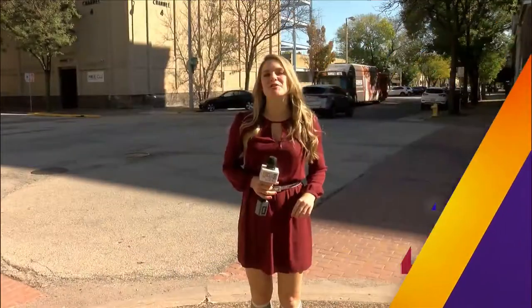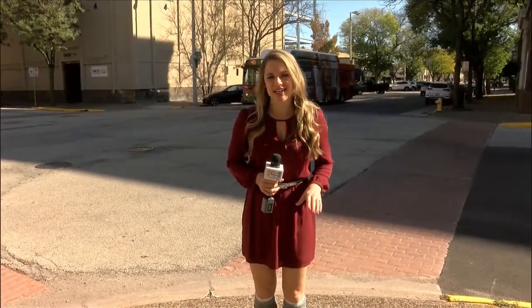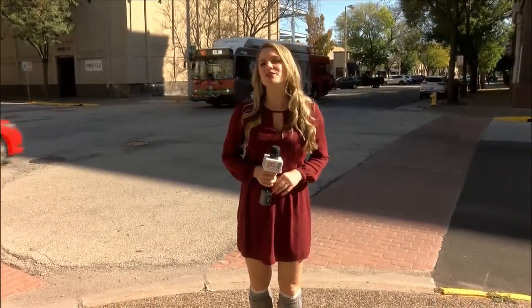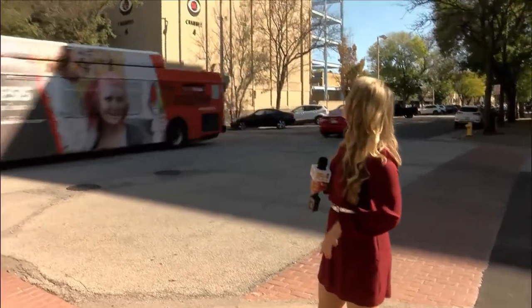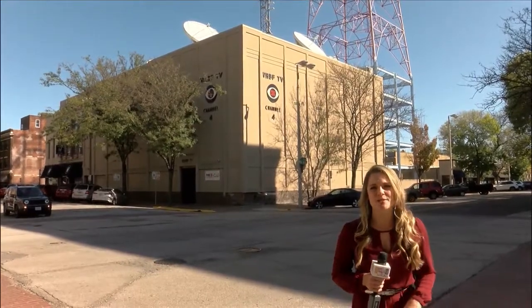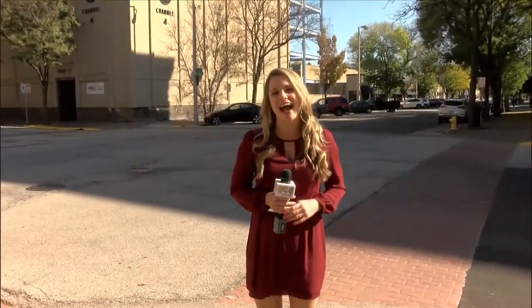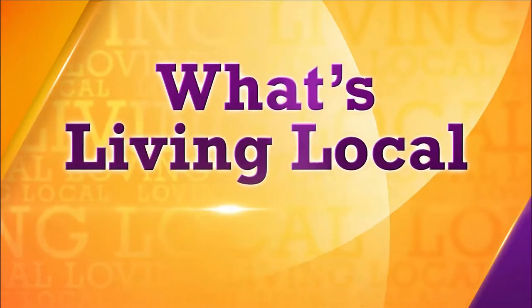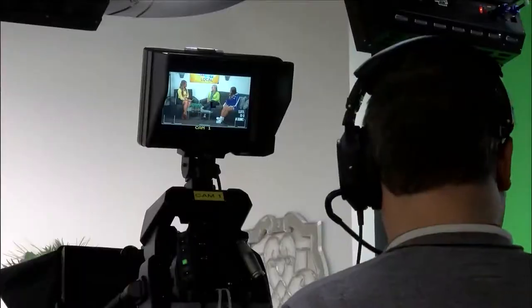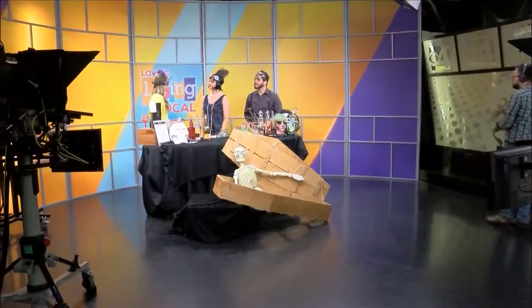Hey guys, today we're taking you on a look behind the scenes of the making of Living Local. If you're new to us, allow us to introduce ourselves. Living Local launched here on Local 4 WHBF TV on October 15th of 2018, so we're celebrating our year anniversary. This is a lifestyle program. It airs between 2 and 3 p.m. in the afternoon. It's an hour-long program, and what we do is we invite experts to come on our show to offer strategies to improve your life, and we also spotlight the people, the places, and the things that make the Quad Cities a great place to do life.